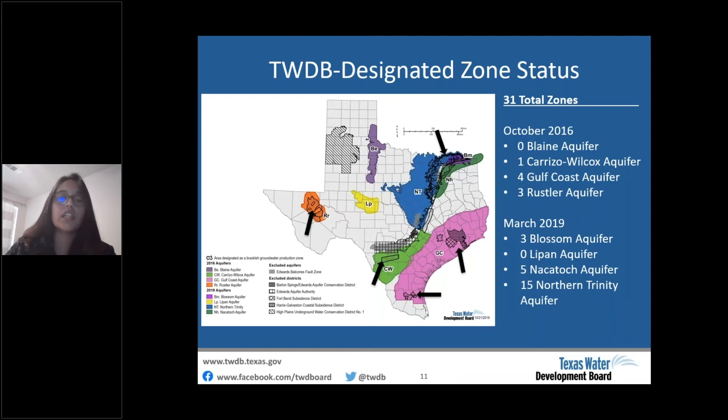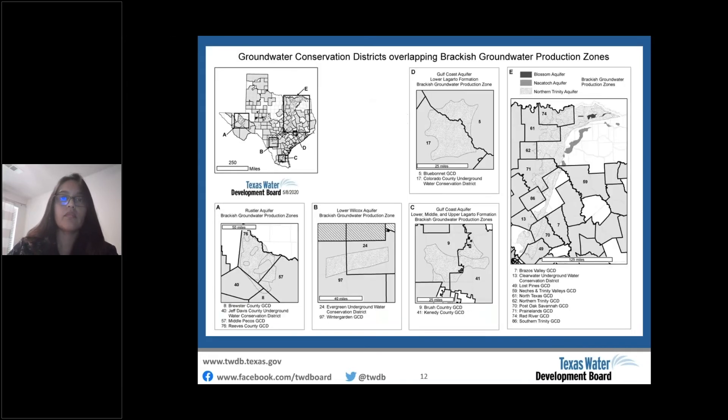The recent designations made in March 2019 will be included in the 2020 Desalination Biannual Report. In total, there are 20 GCDs that have a zone or a portion of a zone in their area, as shown in the map.